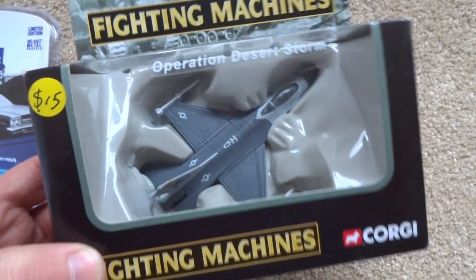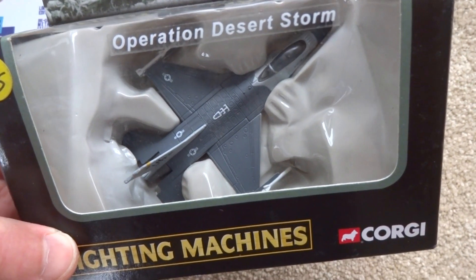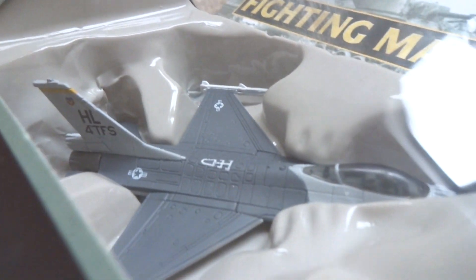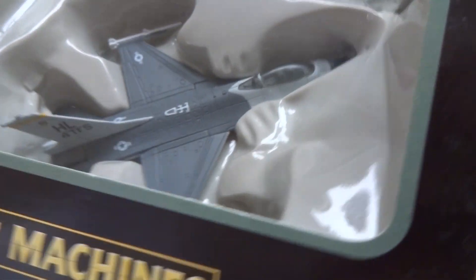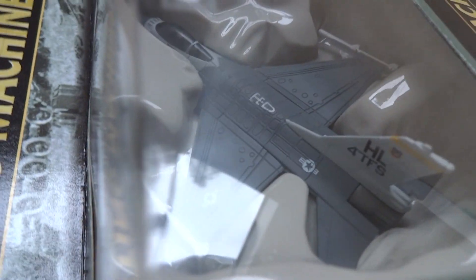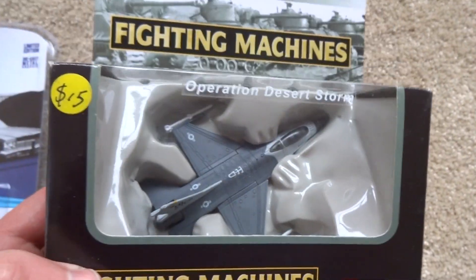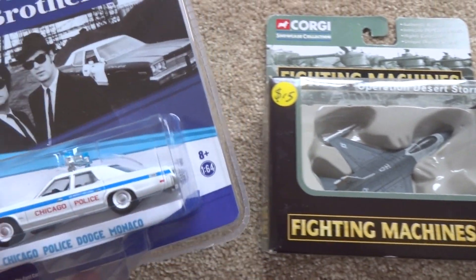Next we'll move on to this Corgi Fighting Machines F-16 Fighting Falcon. This one is obviously in decals relating to Operation Desert Storm from the early 90s — really nice, authentic looking decals. I grew up loving the fighter jets, and the F-16 is a beautiful jet. I picked this one up, and this one as well, from the same seller.